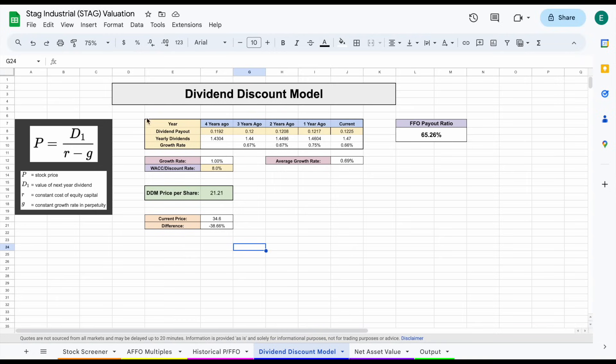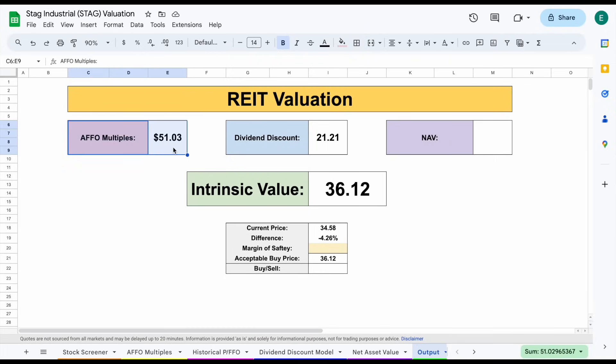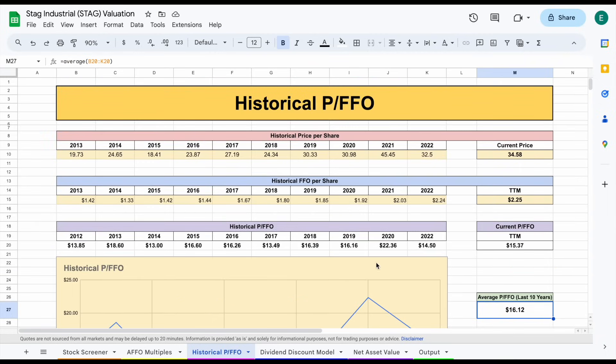The last valuation model is the dividend discount model, looking at how much this company is worth based on how much they pay out in dividends and how much that dividend is increasing. The dividend growth rates are pretty low, so I'm projecting a dividend growth rate of just 1% for this company. With a discount rate of around 8%, we come to a dividend discount model price per share of $21.21, a little below the current trading price. So the AFFO multiples give $51, the dividend discount model gives $21, and the historical price to FFO shows it trading at pretty close to fair value.